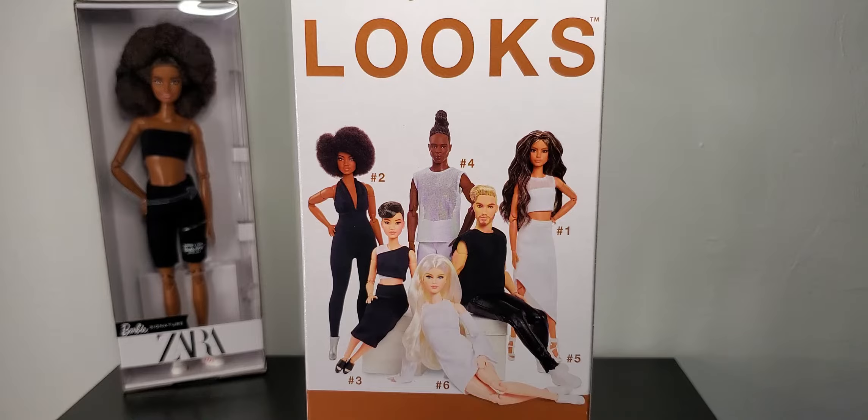If you're underage, get somebody to watch this with because it's not meant for you. But anyway, there's been a lot of conversation about this collection coming out, and people were upset because the new Barbie Look collection was already being sold on Amazon.